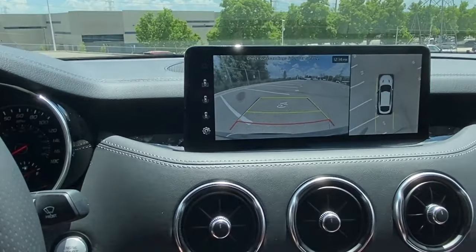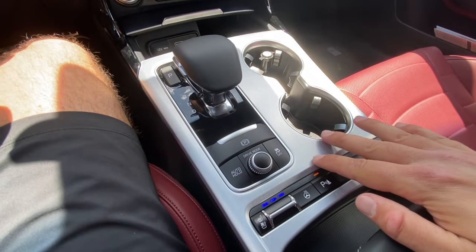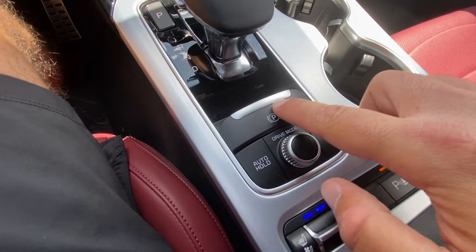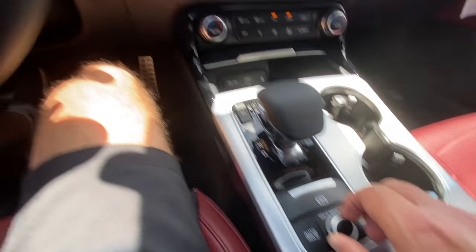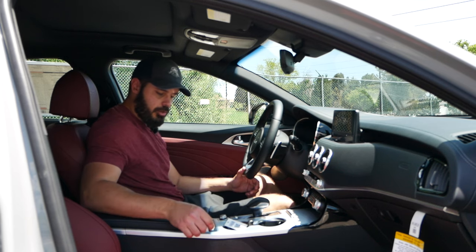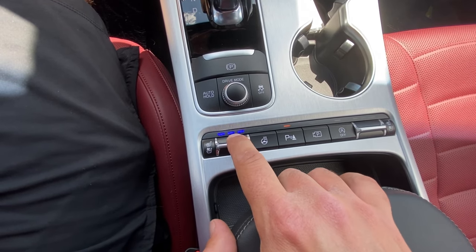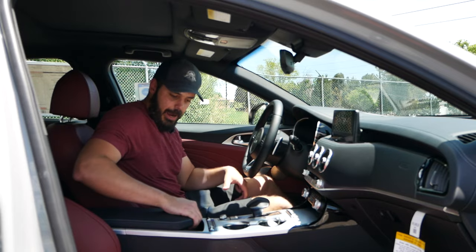The gear selector feels nice to hold and looks quality. You have a big parking brake button, and the drive mode selector is right underneath — you can change from Smart, Eco, Comfort, Sport, or Custom. You can make your own custom settings and use the favorite star button to quickly switch into them. You also have auto hold, traction control on/off, heated steering wheel, and heated and cooled seats — fantastic in this price range for both the front passenger and driver.